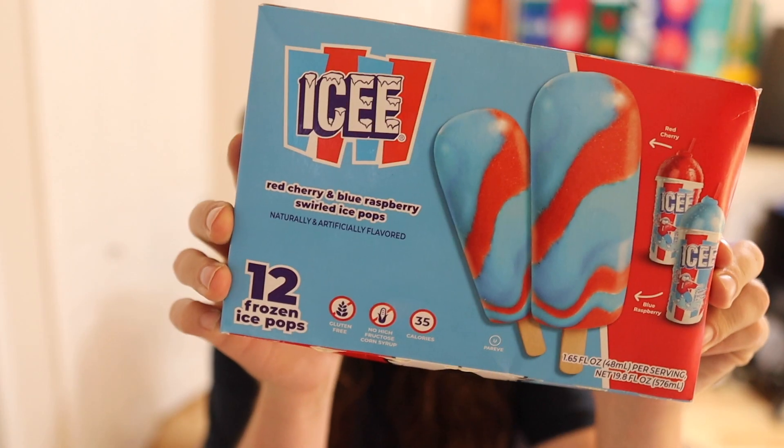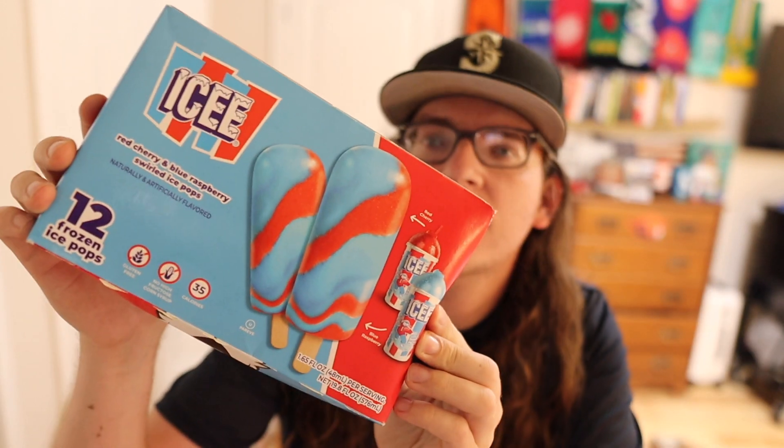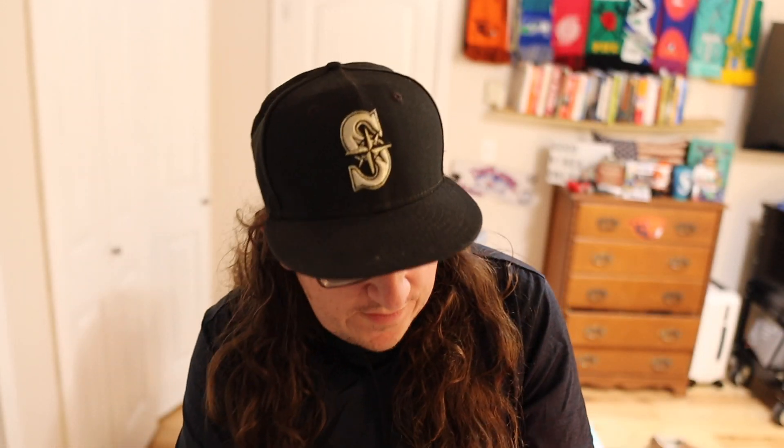I was very intrigued when I saw this at Walmart — by the way, I found it at Walmart. Anyway, it's Icy Pops. They're pretty cheap too, I think they're like less than three bucks. So there's 12 Icy Pops in here. It says they got red cherry and blue raspberry swirled ice pops.